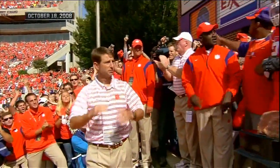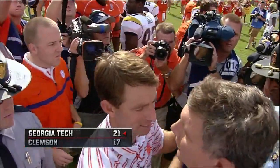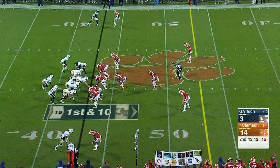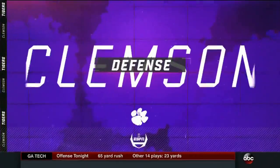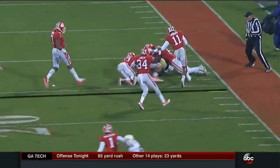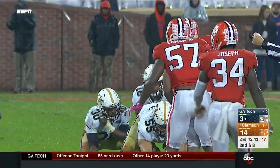Georgia Tech's last win here was also Dabo Swinney's first game as Clemson head coach, when Tommy Bowden was fired and the receivers coach was elevated. He's talked about that crazy, chaotic week — you suddenly become head coach and you said of all opponents to get ready for, Georgia Tech in your first game. But he's come a long way since then, having won the last four visits here.